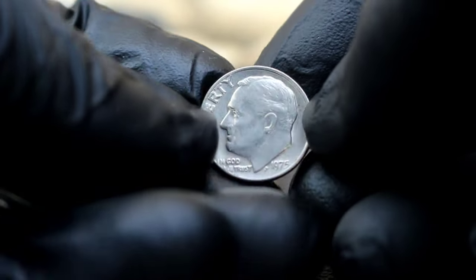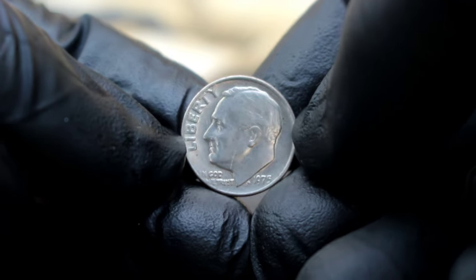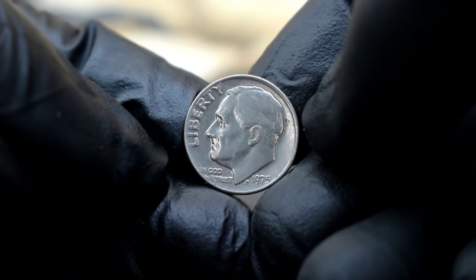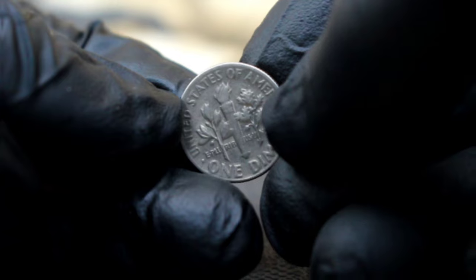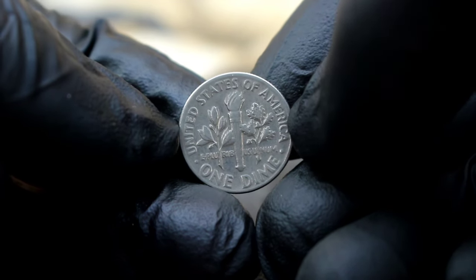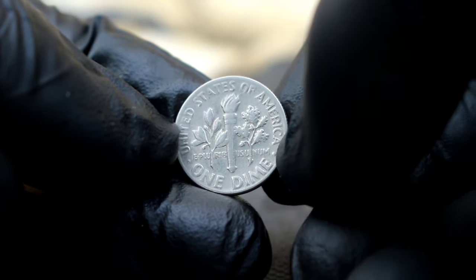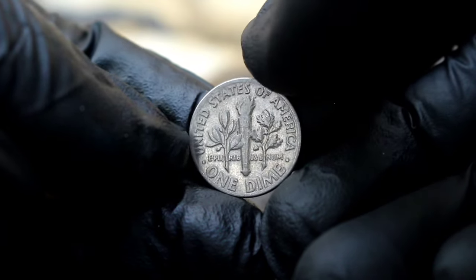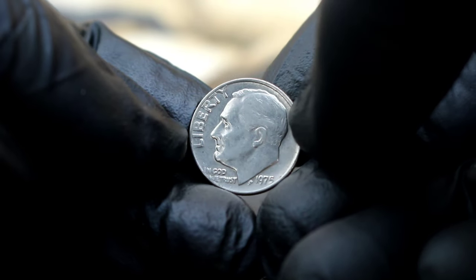Next up, the U.S. Roosevelt Dime from 1975 without a mint mark in extra fine condition. This small silver coin holds more value than meets the eye, so let's explore its history, significance, and current market value. The absence of a mint mark on this dime is quite intriguing — mint marks usually indicate where a coin was minted, but in the case of the 1975 Roosevelt dime, the absence of this mark is what makes it unique. Minted in Philadelphia, this particular coin carries an understated elegance that sets it apart from its counterparts.